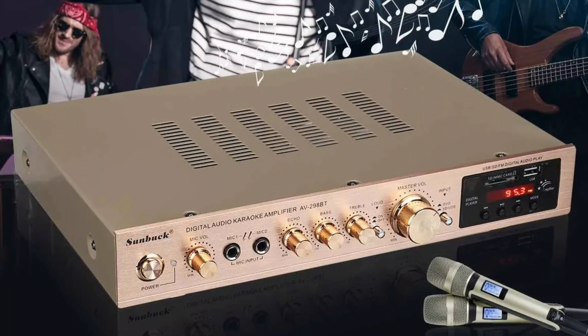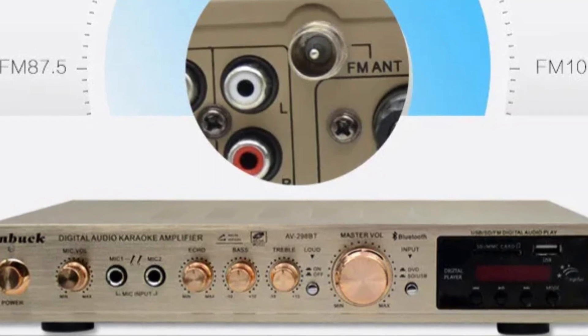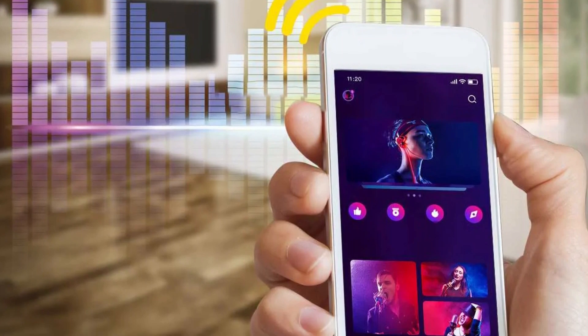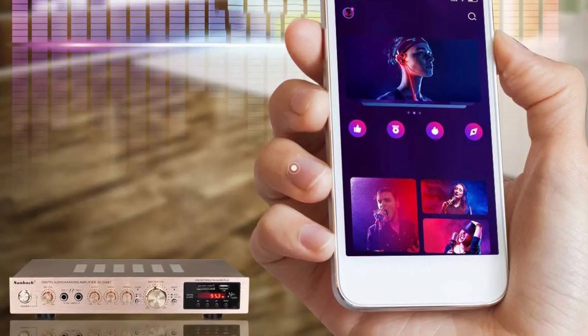The amplifier also includes hi-fi support for high-fidelity sound quality and offers Bluetooth 5.0 connectivity, allowing users to connect devices wirelessly and stream music. The amplifier is stylish and durable, made from sturdy aluminum alloy material, and available in an elegant black color.